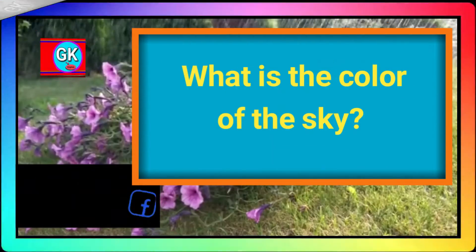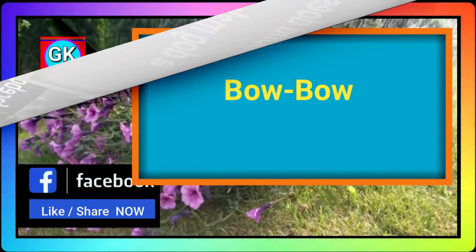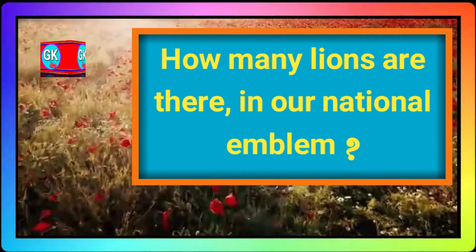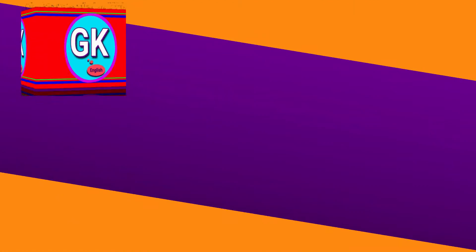What is the color of the sky? Blue. What sound does a dog make? Bow wow. How many lions are there in our national emblem? Four lions are there in our national emblem.